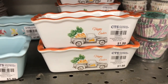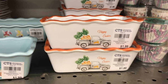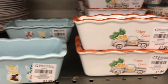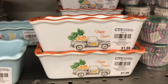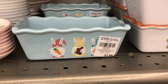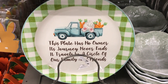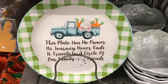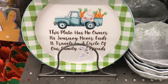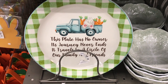Look at these cute little ceramic loaf pans — you can make little loafs in them, $1.99. There's one with the truck with the carrots. The gnome ones are almost gone — they're popular. Look at this plate — it's one of those ones you pass around. 'This plate has no owner, its journey never ends, it travels the circle of our family and friends.' It's the only one left and the price isn't on it.